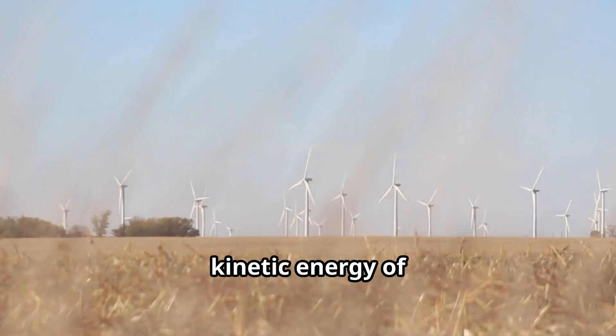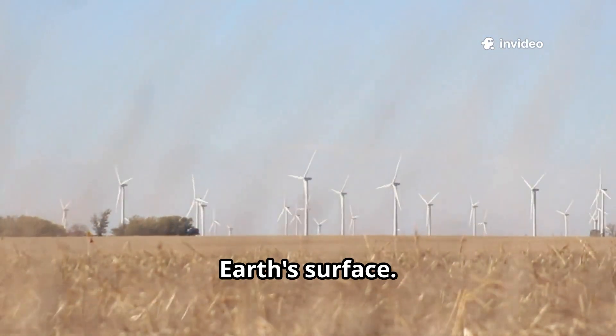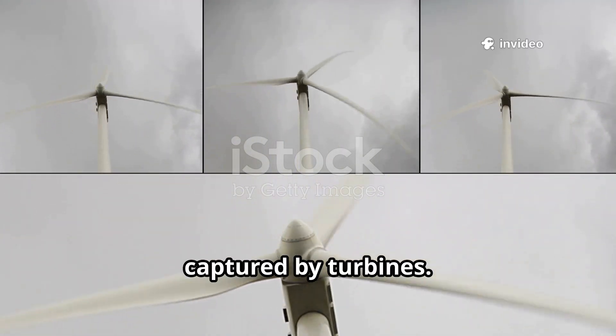Wind energy is the kinetic energy of moving air, created by the sun unevenly heating Earth's surface. Pressure differences make air move, and that movement can be captured by turbines.